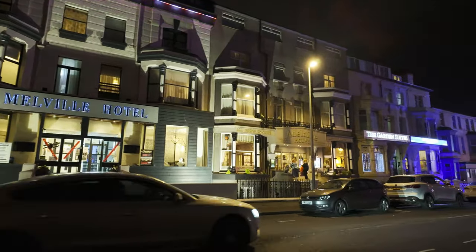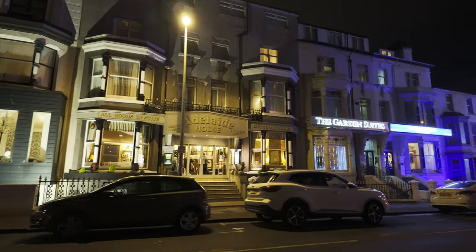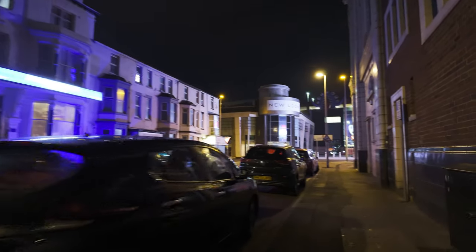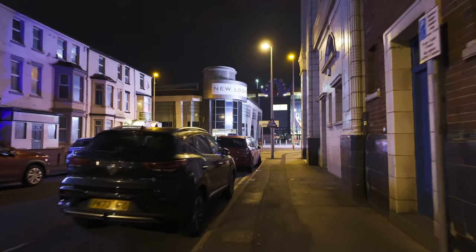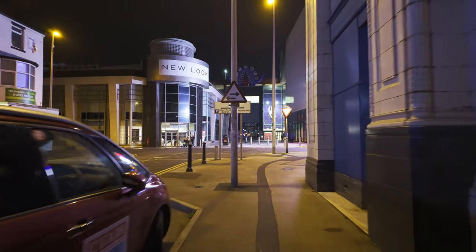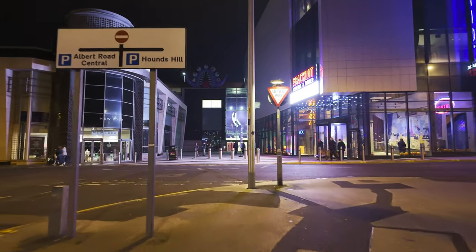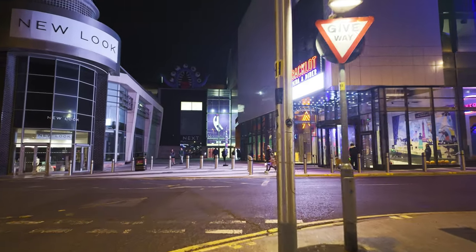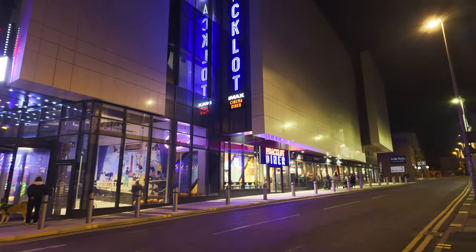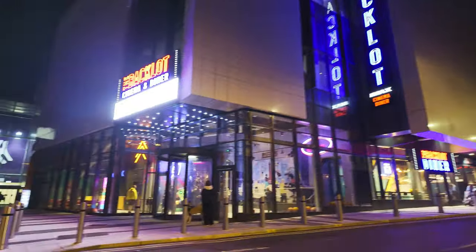I'm just coming down Adelaide Street now. Check out the posh hotels here — the Melgo Hotel, Adelaide House. Quite swanky, aren't they? That Dukery's Hotel is still shut further up there — that one that's all derelict has been shut for ages. But anyway, we're just coming down now to this little square in front of the Hounds Hill Centre. There's supposed to be some sort of projection thing going on here, but I can't see anything at the moment. This is the Backlot Cinema, and just over there is the Backlot Diner. Doesn't it look fancy?